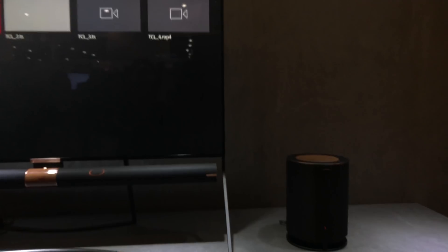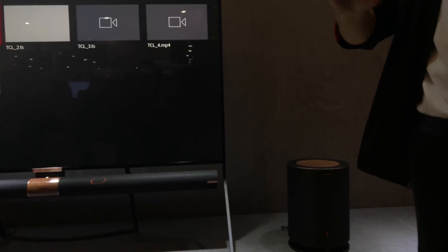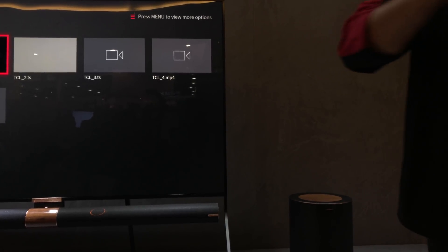Welcome to the TCL booth. This is the XS private theater experience we have going on right now. This is the X6 model of the XS series — though this current model is only sold in China right now.